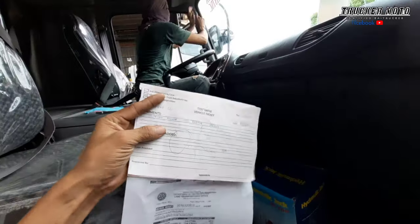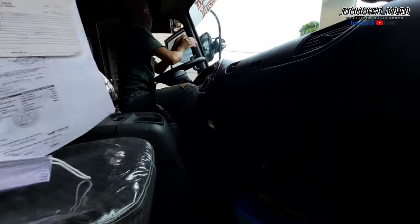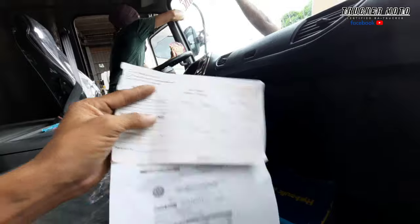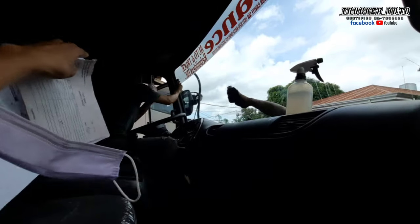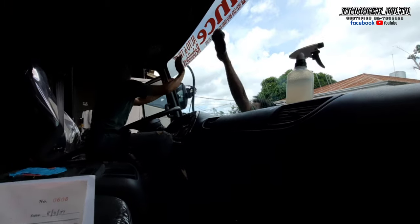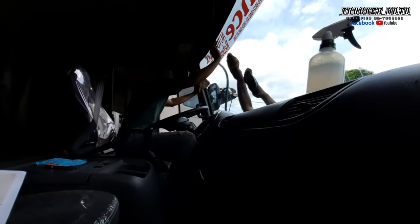Na-test drive na pala ito. Ang problema lang na nakita sa test drive, maluwag yung side mirror sa kaliwa. Pero kanina napalitan na rin — bago na rin yung side mirror sa left side.